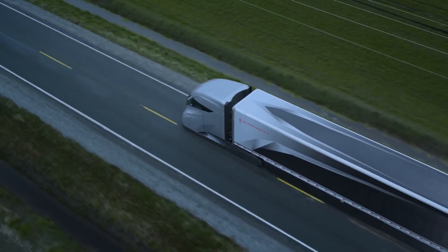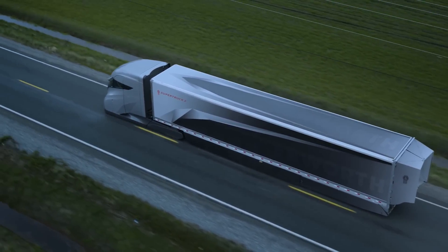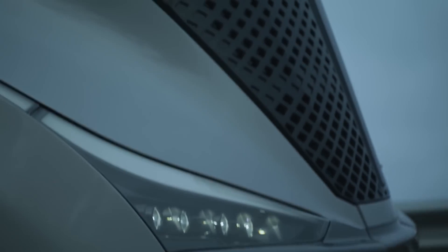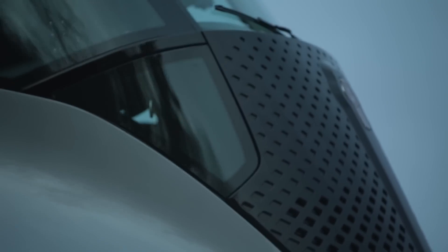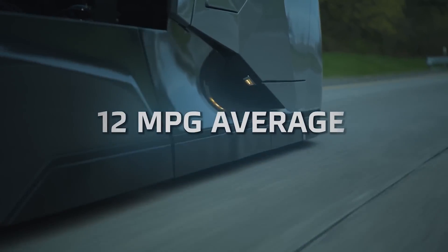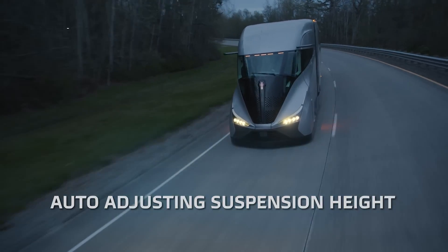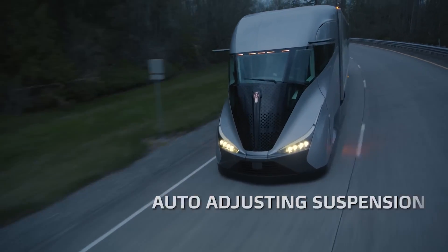Notably, Kenworth achieved a remarkable 55.7% engine efficiency during bench testing, a significant leap from the industry's standard 47%. Martin Meyer of PACCAR explains: "Reaching 55.7% was a major step forward, leading to a 10% fuel efficiency improvement."